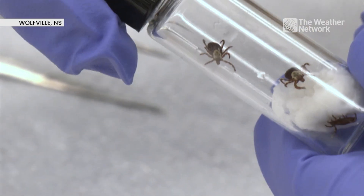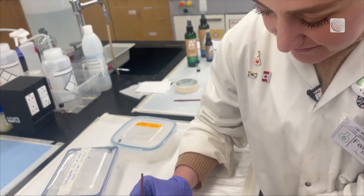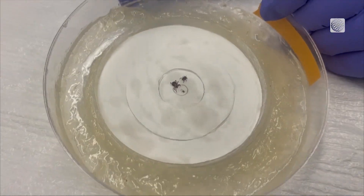It's been the highlight of my career. It's been incredible. Nicoletta Ferroni is heading up a new tick research and innovation center, or Tickery, the first of its kind in Canada at Acadia University.